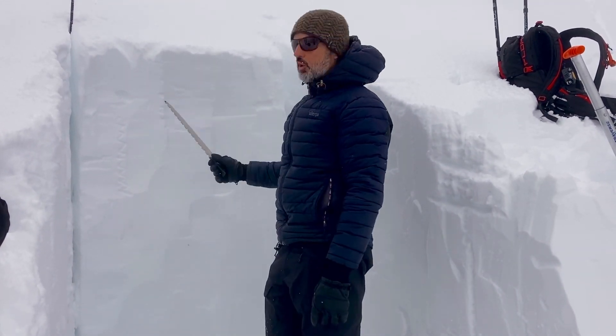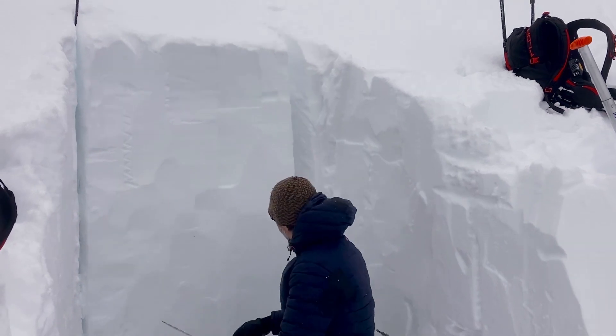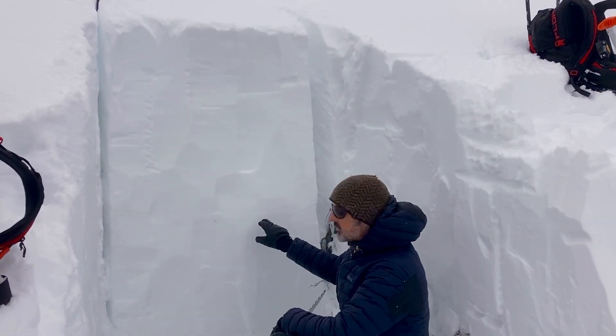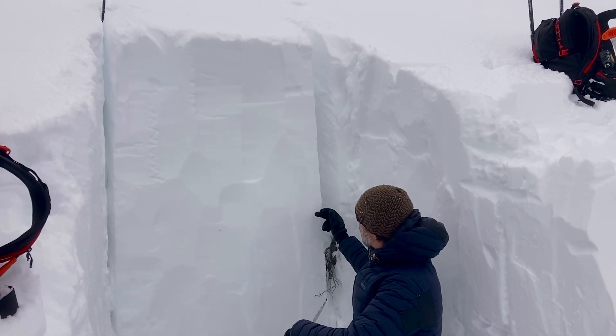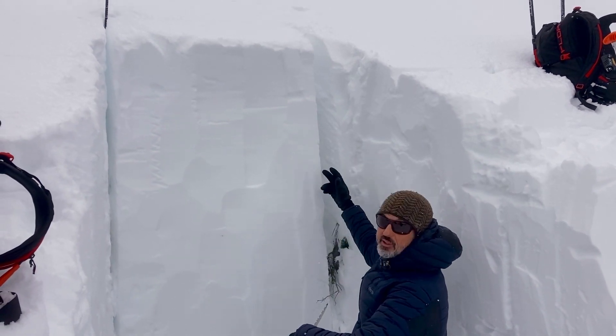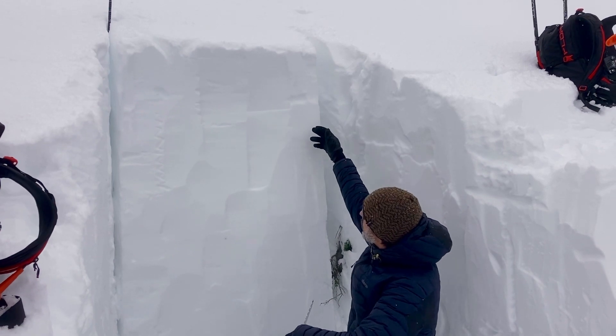We're looking at the snowpack here. We have this interface — you can kind of see this dark line — of the old snow and the new snow. This new snow here, from here up, being like last Wednesday and Thursday's storm.